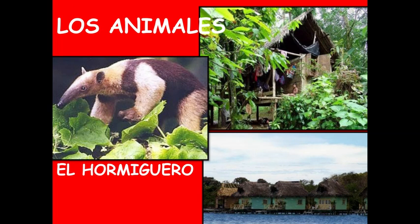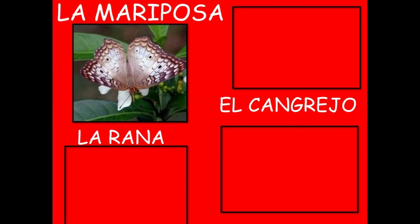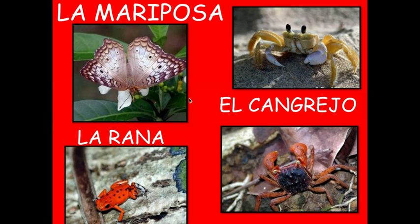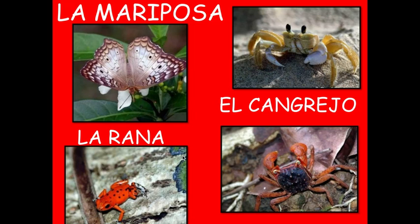Muchos animales — lots of animals too. Like this anteater, el hormiguero. Lots of monkeys. El pavo real, or the peacock. Y el papagayo, which is this cute little bird. Las mariposas. We've got el cangrejo, which are lobsters or crabs. Y las ranas — lots of frogs.